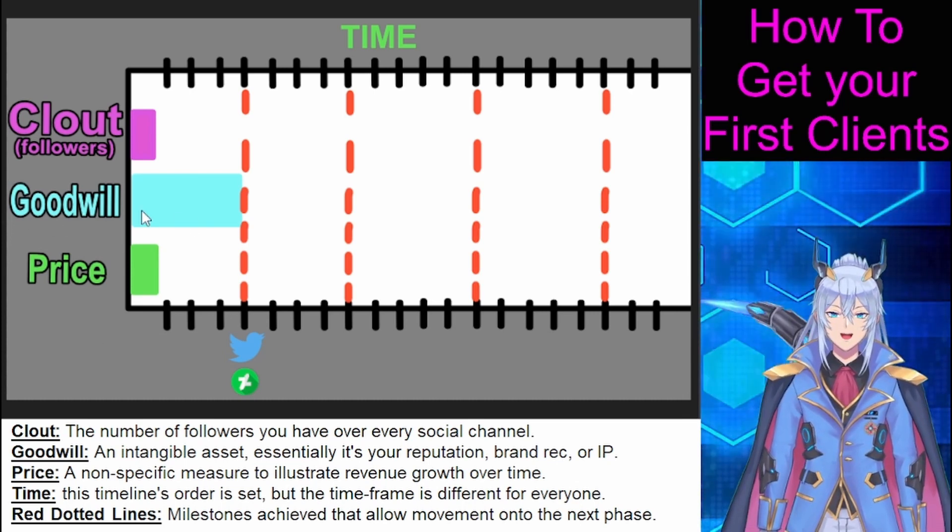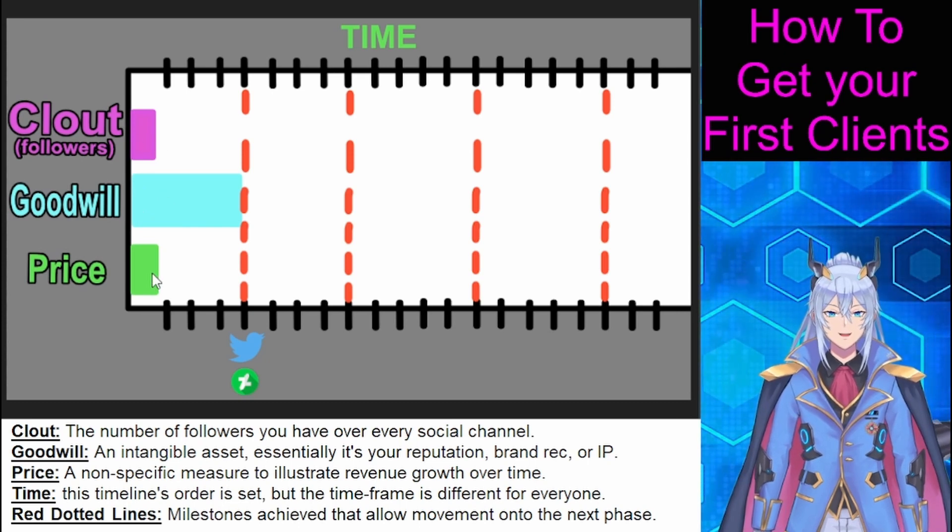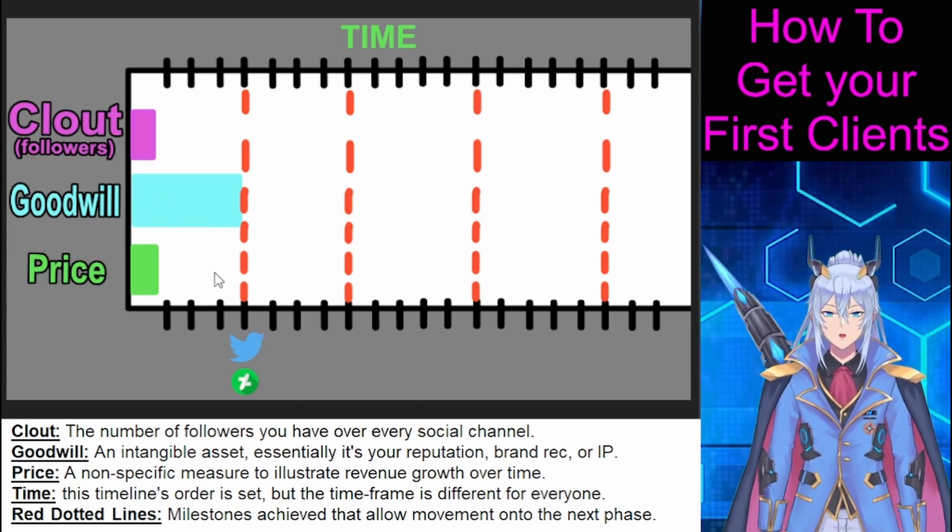Goodwill is essentially your reputation, clout is how many followers you have, and price is how much people are willing to pay you.